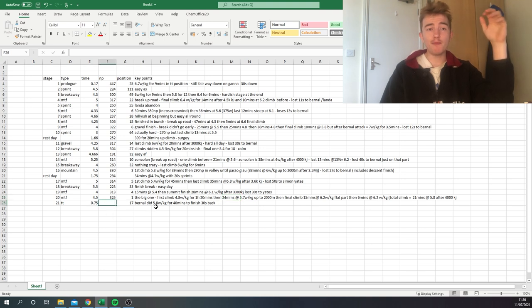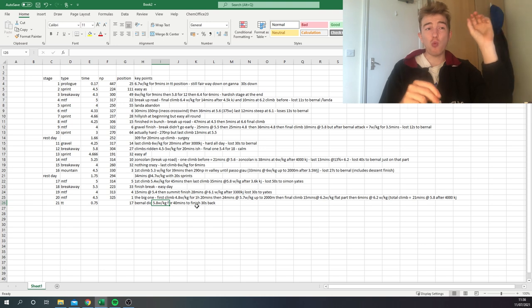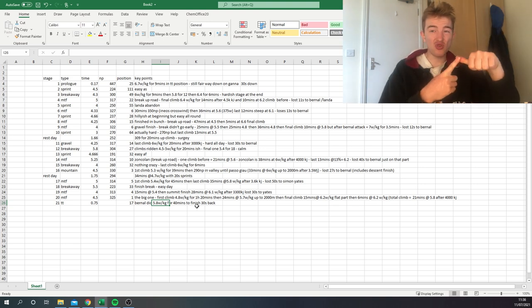No power data for the final TT, but Ganna did 5.8 watts per kilo for 40 minutes and finished 30 seconds ahead, so Caruso was probably doing about 5.8 or maybe 5.6 given he's slightly heavier — sort of irrelevant. The TT data would be nice but the key question is: why are none of the normalized figures over 350? Compare that to Paris-Roubaix where the winner might be 350 normalized for six to seven hours.